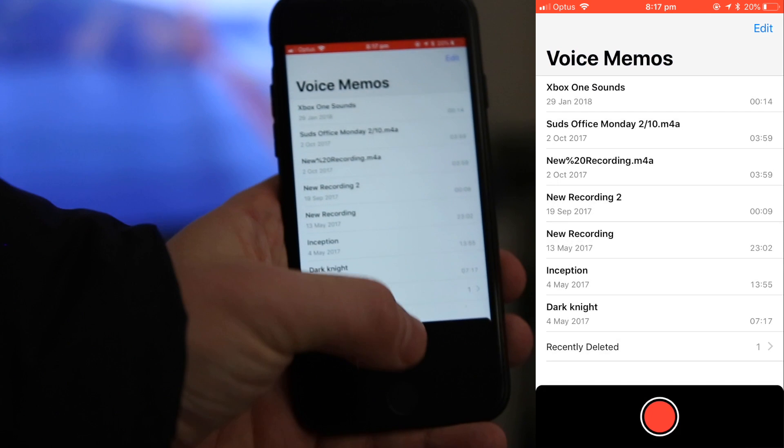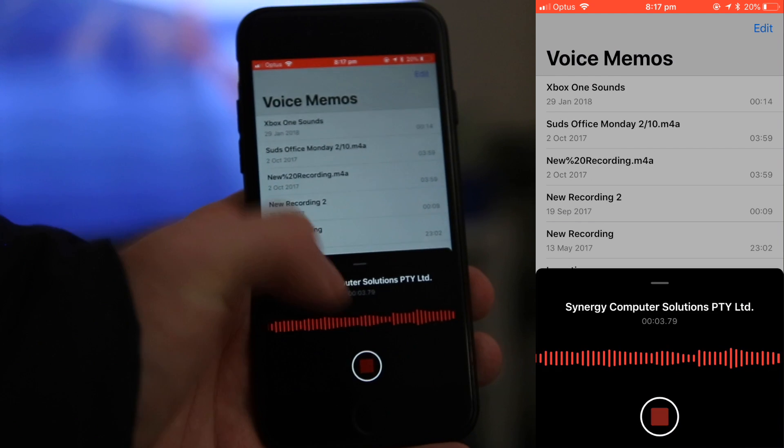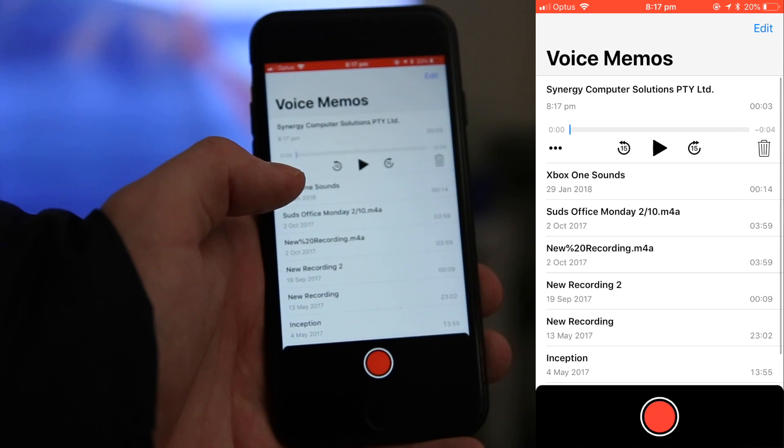The other cool feature is when you hit record, it actually knows where you are at that point in time, so it actually saves the voice memo with a name based on the location you are at that point in time.